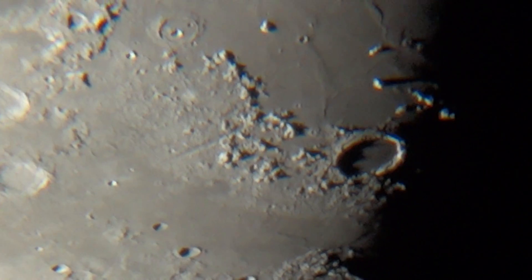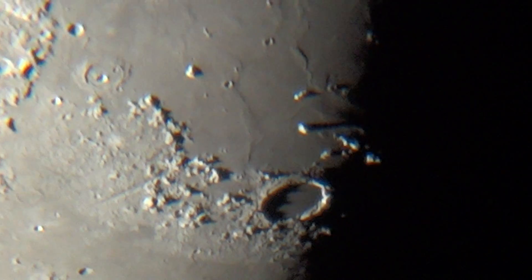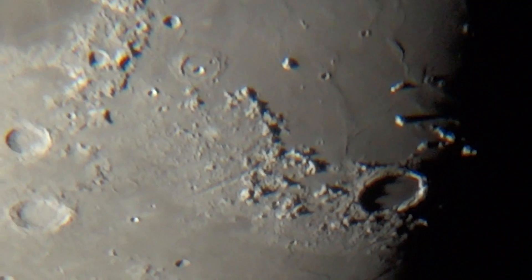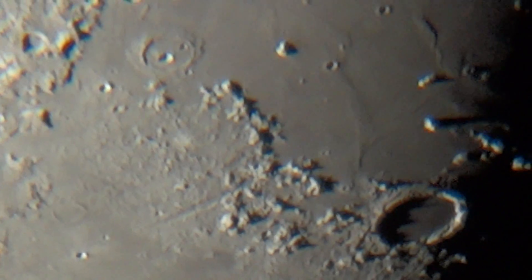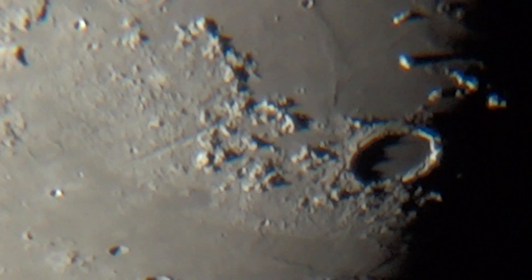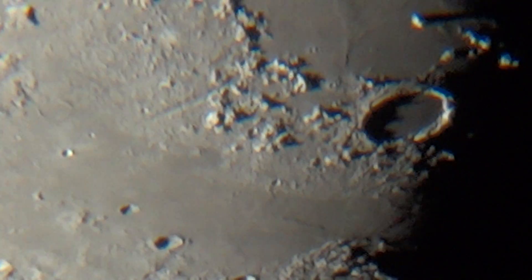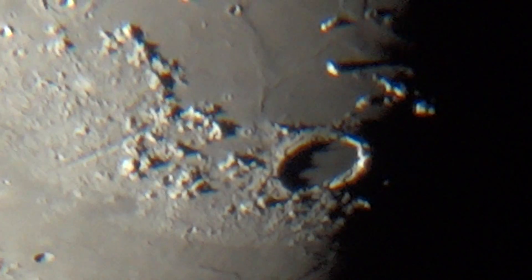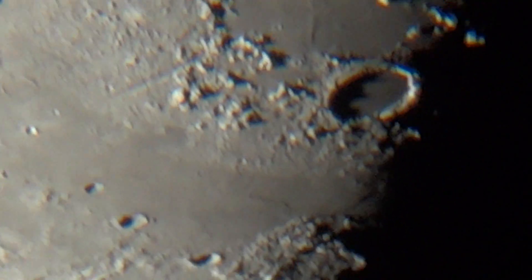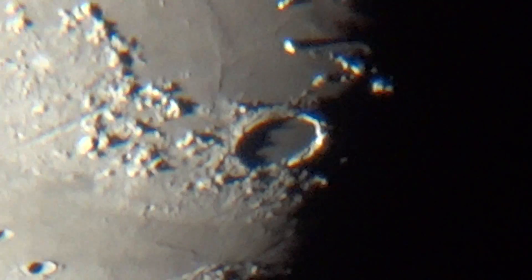This is Plato, ladies and gentlemen, in the Sea of Mare Imbrium. That's what you see in the foreground, at the top — that's Plato. You know what's weird? Like all craters on this moon, this has actually something inside it. Can't explain it, it just does. Beautiful, no? The shadows inside. It's incredible.